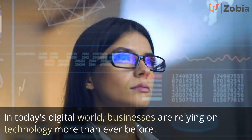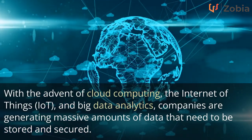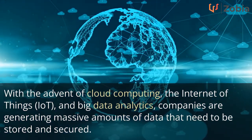In today's digital world, businesses are relying on technology more than ever before. With the advent of cloud computing, the Internet of Things, IoT, and big data analytics, companies are generating massive amounts of data that need to be stored and secured.